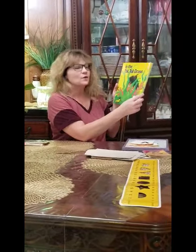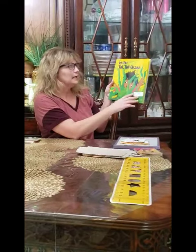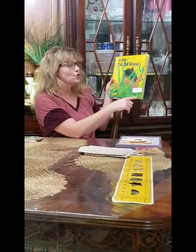Good morning, boys and girls. We're going to do a little story time. We're going to read a book — In the Tall, Tall Grass.